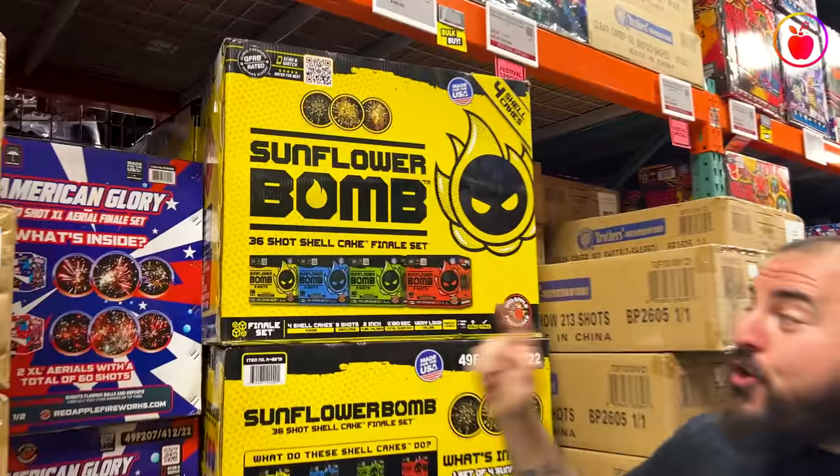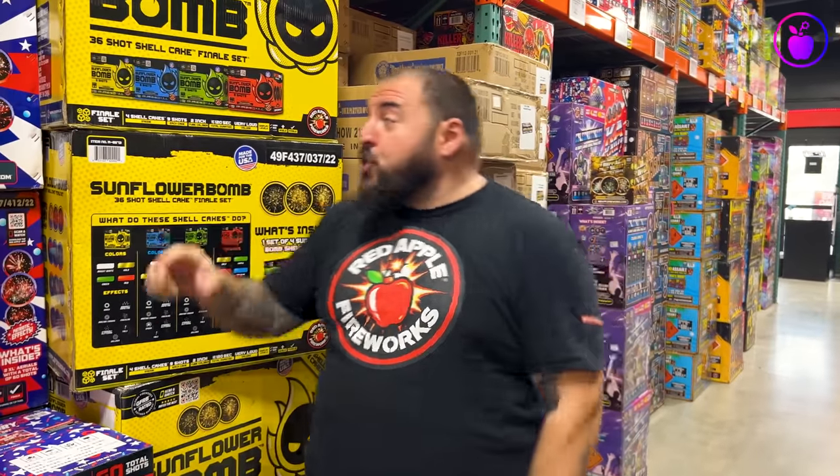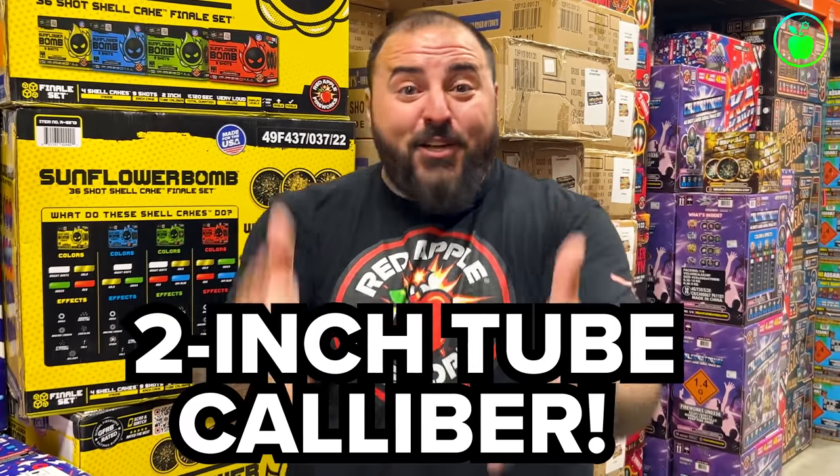Number 3. Fun fact: when it comes to XL Aerials, the lower the shot count, the boomier each break is. You only have a certain amount of powder to deal with, so do you want that limited amount separated between 40 or 50 shots, or all packed into 9 gigantic shots? Well, that's what you get with this Sunflower Bomb 36-Shot Shell Cake finale set. Shell cake — you know when you see those words you're going to be dealing with something super loud and super huge breaking. The tube caliber in this set is 2 inches, which is the second largest tube that I can give to you. Bright colors and gigantic effects like willows and brocade crowns fill up the sky, but most importantly explode with some beautifully loud, amazing booms. Let's hear just how boomy these Sunflower Bombs really are.